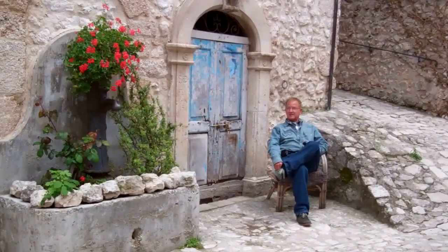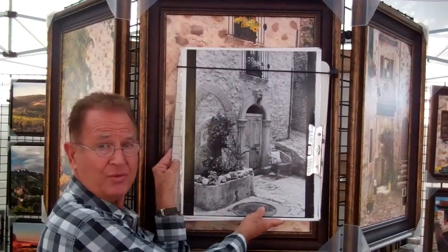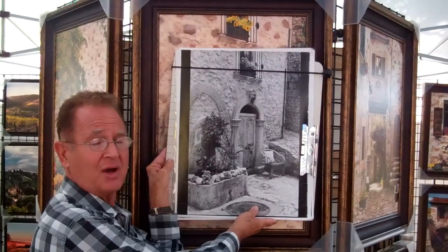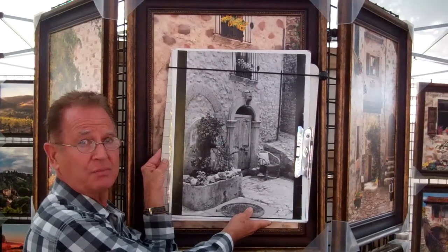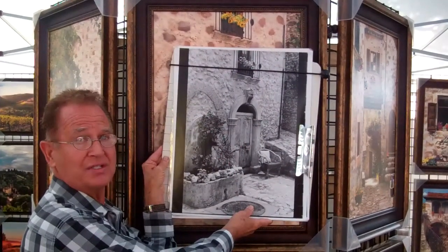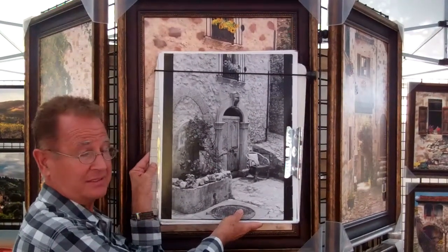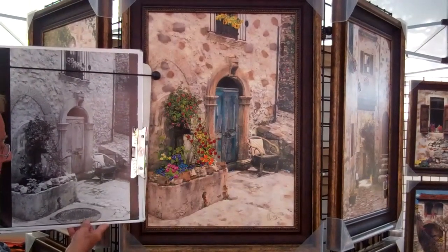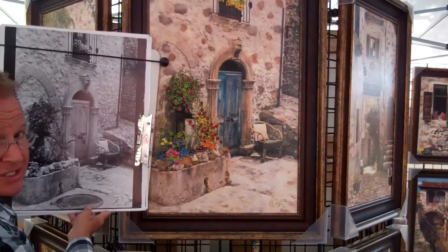It doesn't get any better than this. So here we are on location of one of my art exhibits in Palm Desert, California. You just saw the location where we did this original black and white photograph in Italy. Now I'm going to show you the piece once it's hand-painted — it's underneath it, and you'll hardly believe your eyes.